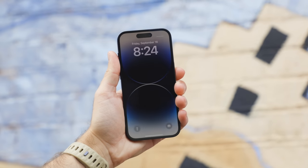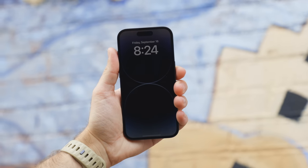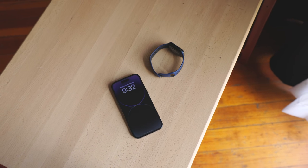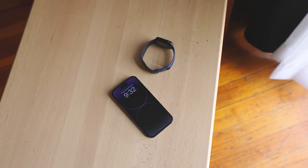First off, the display is smart enough to know where it is. If it's in a pocket, the always-on display won't be on and wasting battery. And also, if you're wearing an Apple Watch paired to your iPhone 14 Pro, it'll know where you are in relation to your phone. So when you leave the room, for example, it's going to turn the always-on display off because no one's really around to see the screen.